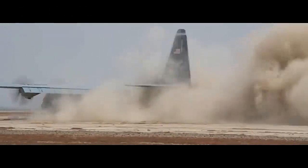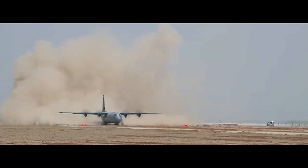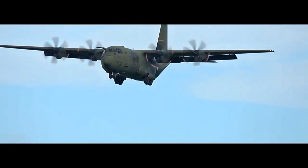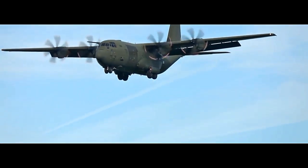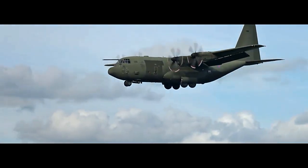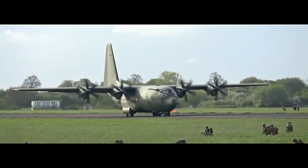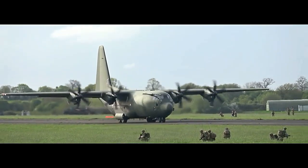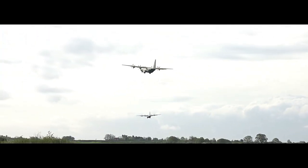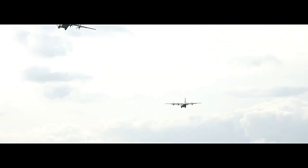The C-130 plane, also known as the Lockheed C-130 Hercules, is a versatile military transport aircraft with a storied history spanning more than six decades. Designed and manufactured by Lockheed Martin, the C-130 has become one of the most successful and iconic military aircraft in aviation history. Its development began in the 1950s in response to a United States Air Force requirement for a medium-sized transport plane capable of carrying troops, cargo, and performing a variety of other missions. The C-130 made its first flight in August 1954.